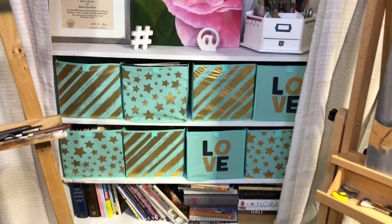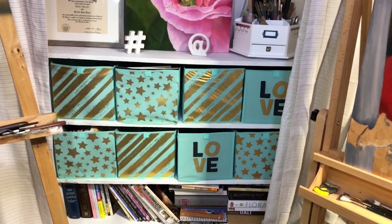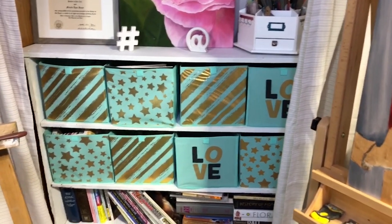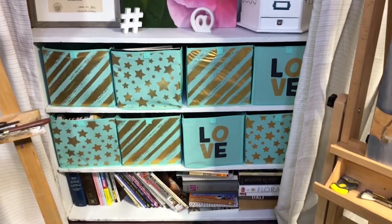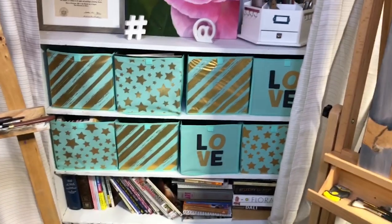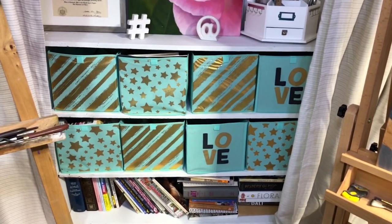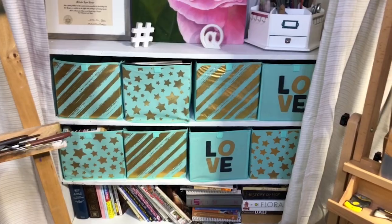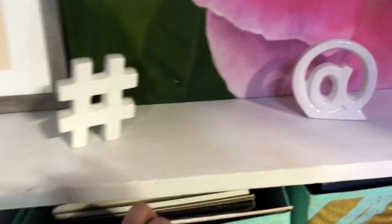This is a bookcase that my dad built before I was born. I was born in '74 and we lived on a farm, but a tornado came and blew it away. He built this by hand — it used to be brown — and it survived the tornado. The tornado tore our whole roof off and destroyed our home, but this made it through. I kept it, painted it white, and then got these little bins from Dollar Tree. They're a little flimsy, but they're so cute.